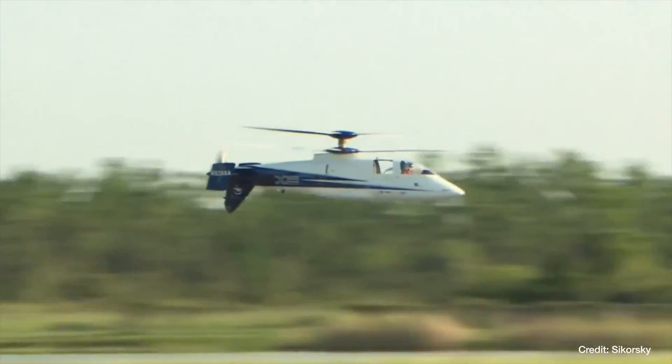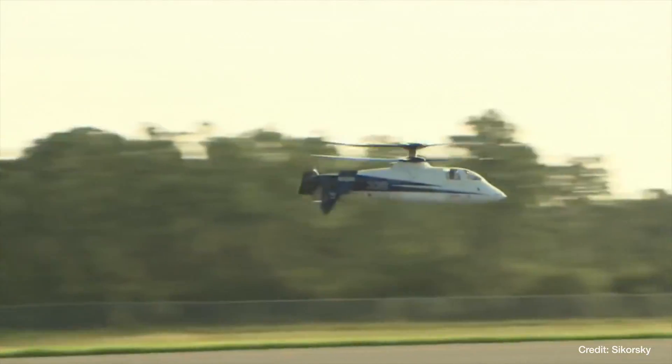And that's quite a new system? That's correct. The X2 has flown with Sikorsky, and this configuration is based on that technology.